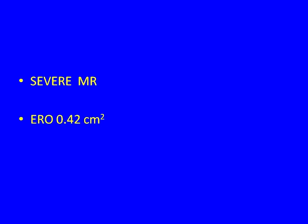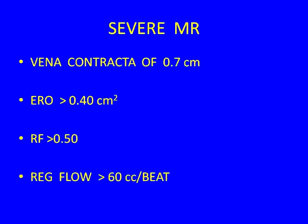The question is what to do with her. One strategy — and I actually wrote this part of the guidelines defining what severe MR is — an effective regurgitant orifice area of greater than 0.4 square centimeters is a big hole. One option is watchful waiting.